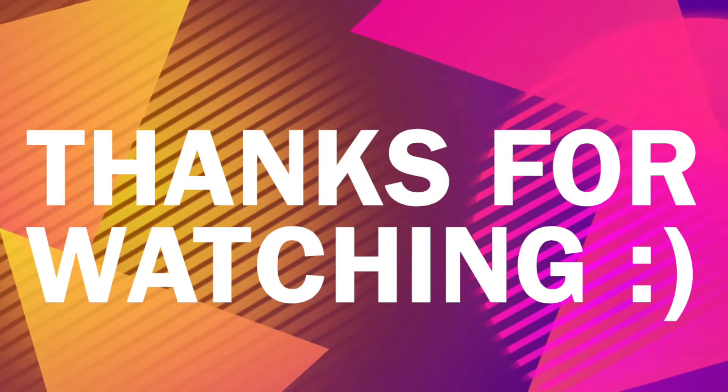Thank you so much for watching, you guys. I hope you enjoyed, and if you haven't yet, please subscribe. I love you guys and I'll talk to you guys soon. Bye!